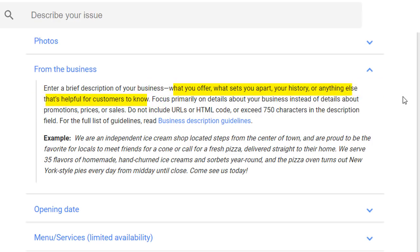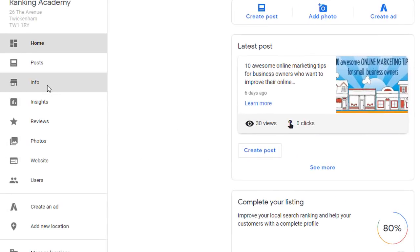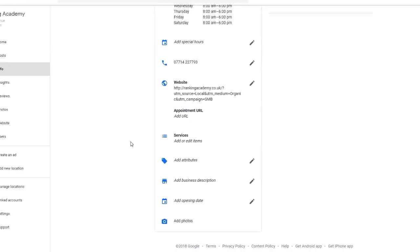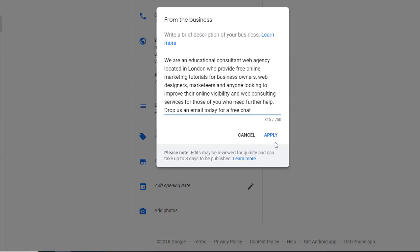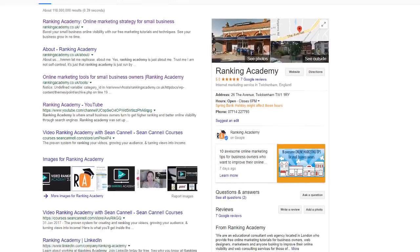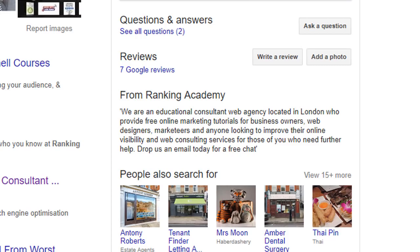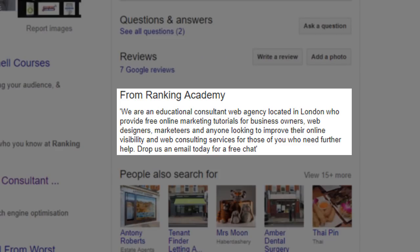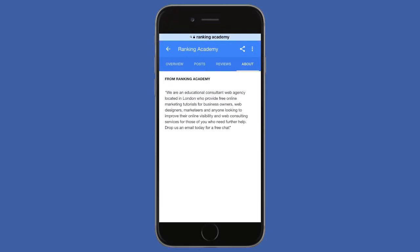As Google recommends, use the description feature to give details about what you offer, what makes your business different, a bit about your history, and anything useful to your customers. You shouldn't go over 750 words. To add a description, sign in to Google My Business, click the Info option on the left-hand side menu, scroll down to 'Add business description,' click the pencil icon, and add your description. Click Apply — it will show a pending status for a couple of minutes, then appear at the bottom of your listing. On mobile, the description is only visible under the 'About Us' tab.